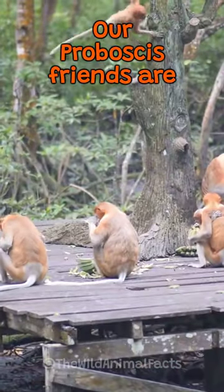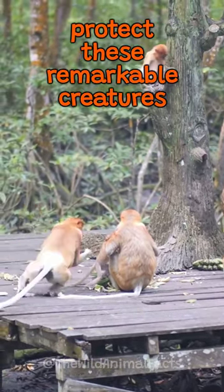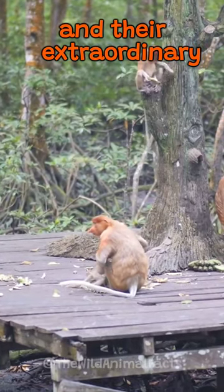Our Proboscis friends are endangered, with deforestation threatening their habitat. Let's help protect these remarkable creatures and their extraordinary noses.